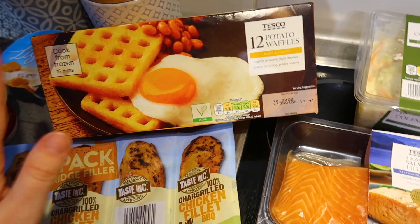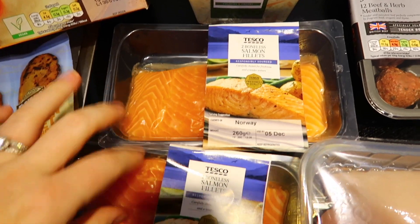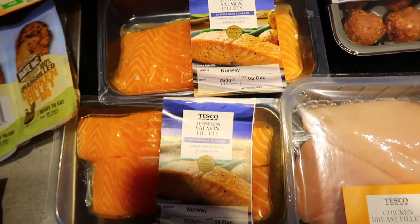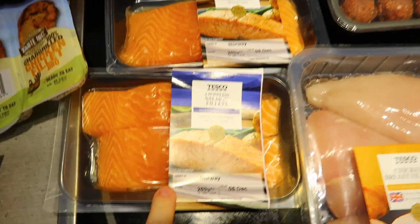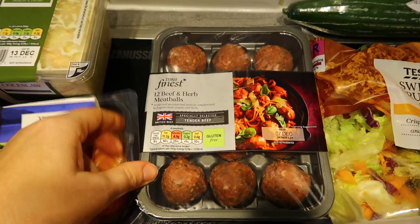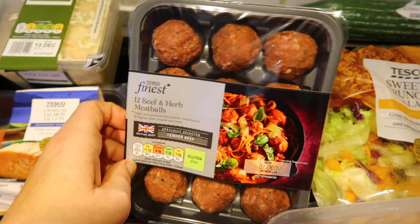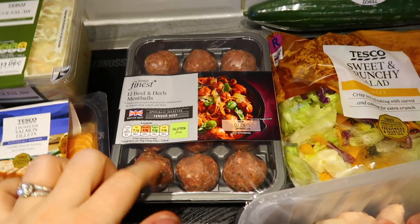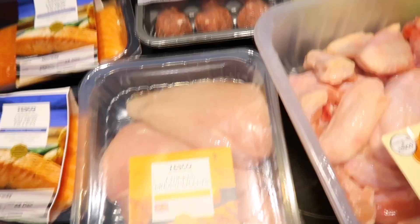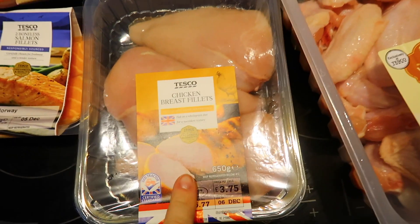I've got some frozen sweet potato chips, some potato waffles for the kids or whoever. We have a big coleslaw. We have two packs of two salmon fillets — so four salmon fillets in total — because we're going to have salmon, broccoli and mash one night. We've got the finest meatballs from Tesco's, 12 of those to go with our tomato basil sauce and tagliatelle. And I've got some chicken breasts.